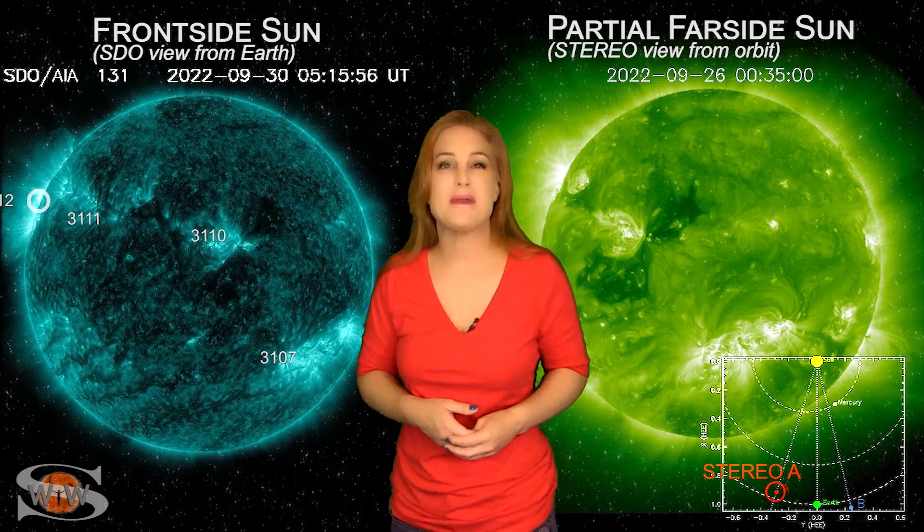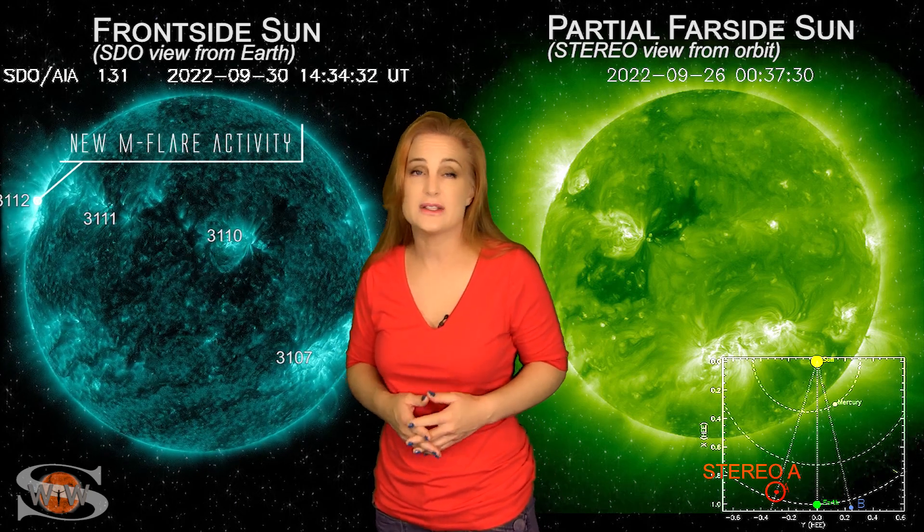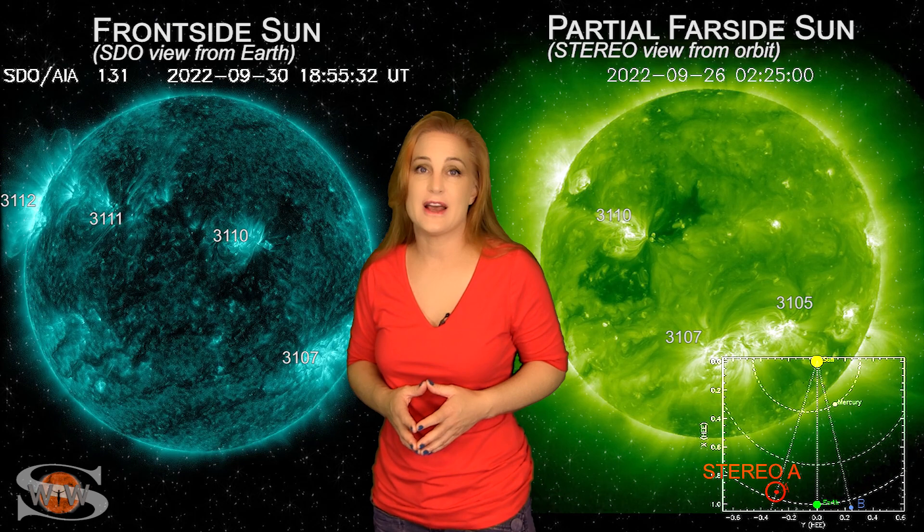So once again, we may be up to G2 levels with storming. Not quite sure it's going to be that intense, but we definitely will find out shortly.